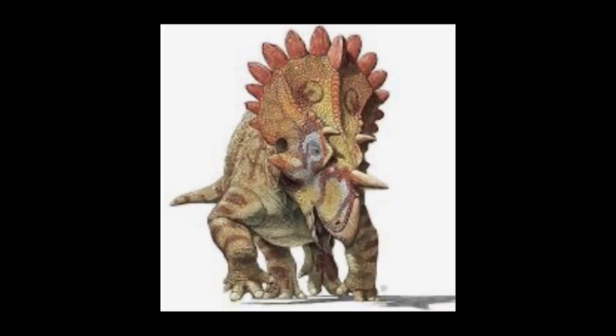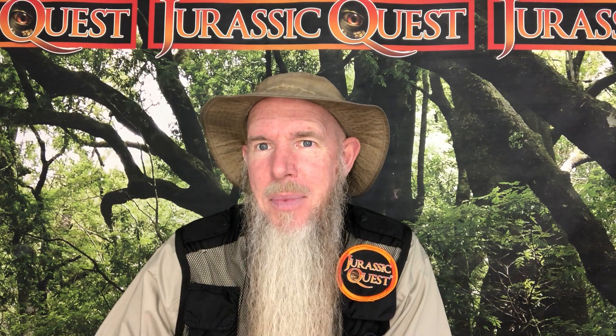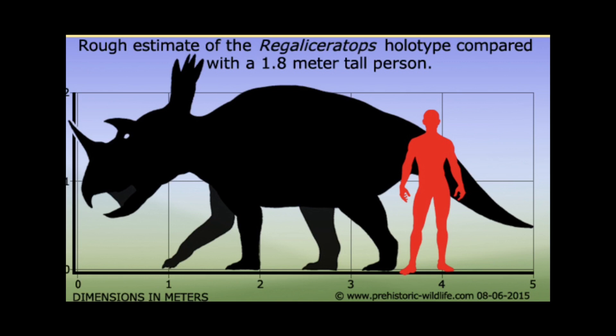It lived about 68 to 67 million years ago in what is currently Alberta, Canada. It could grow to about 16 feet long and weighed somewhere around 2 tons.